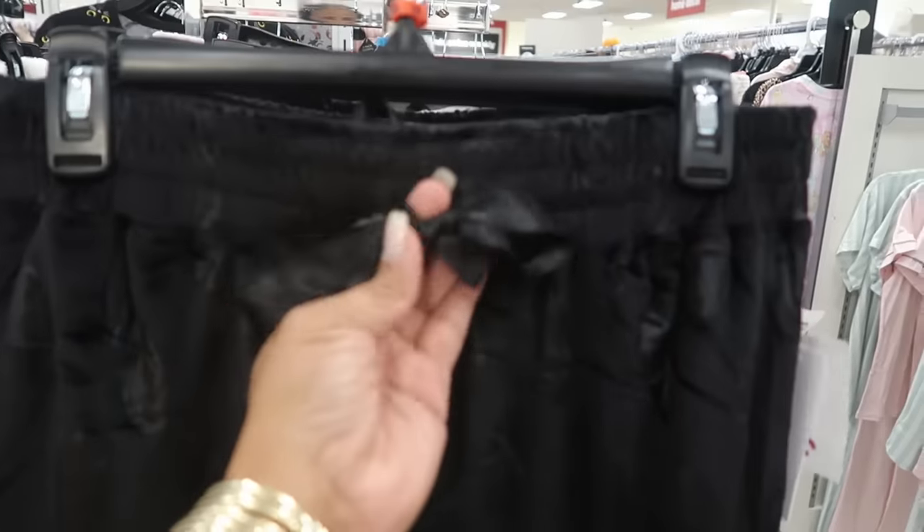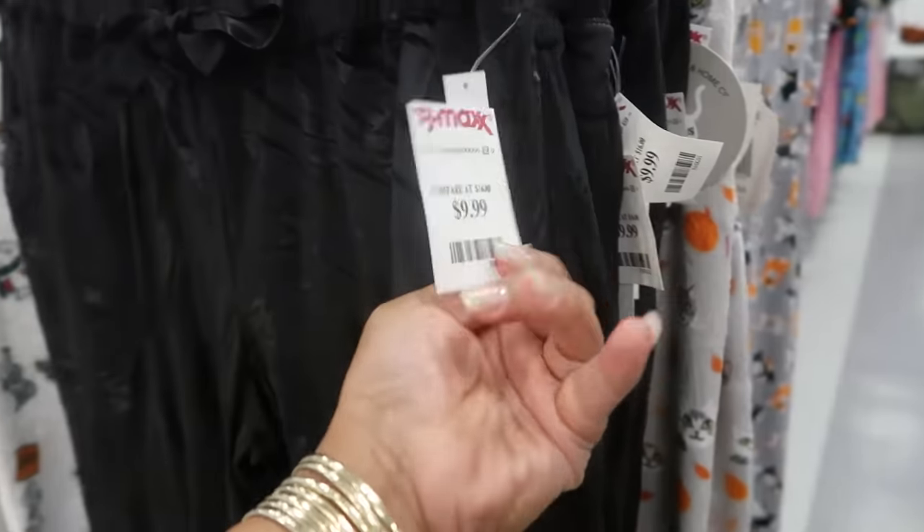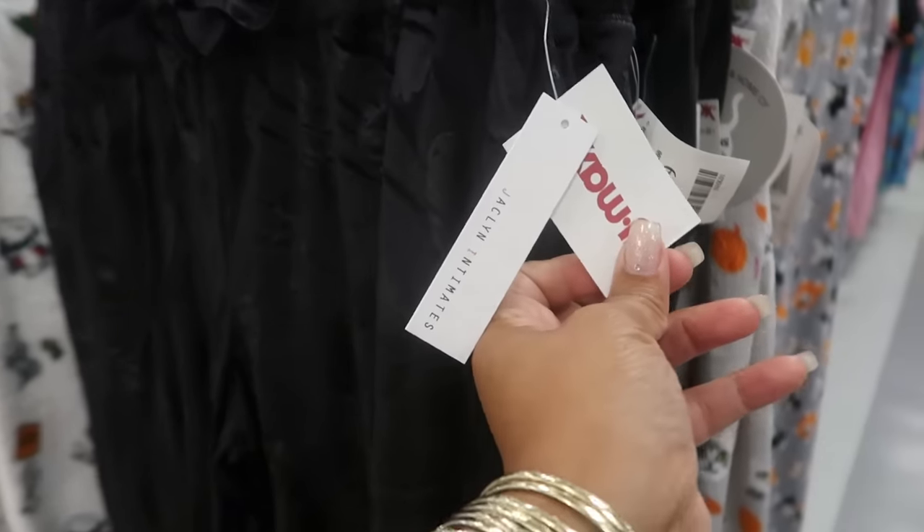Oh those are ghosts — I knew it was something on there. They're black on black for $10 and those are cute pajama pants. They have the jogger style at the bottom and then you have the satin tie. The brand is Jacqueline Intimate.